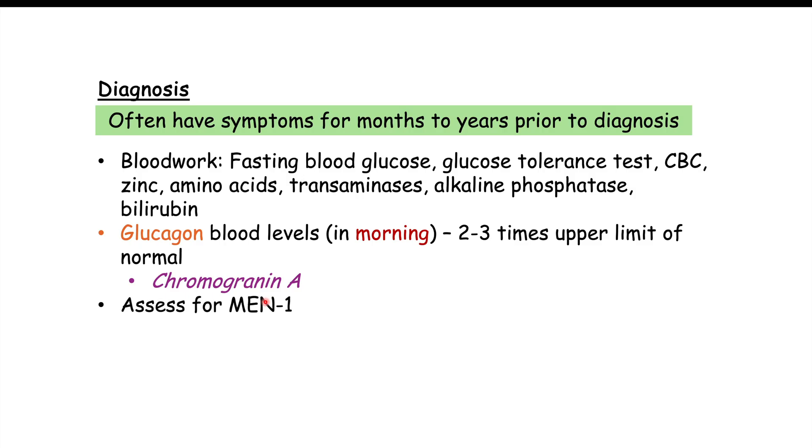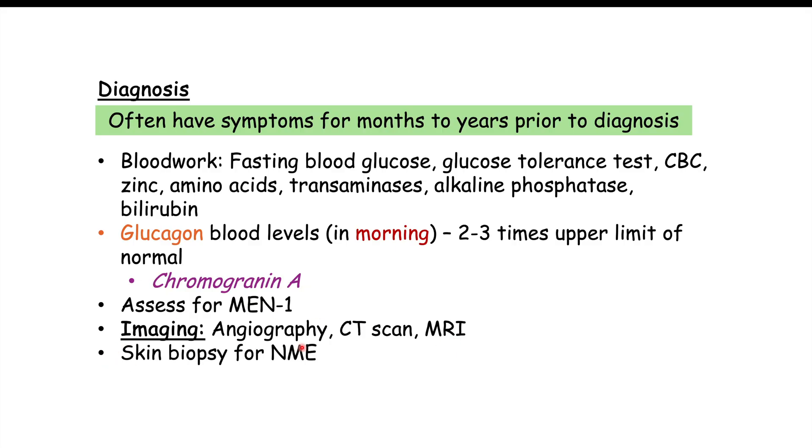Since 10 to 20% of glucagonomas are associated with MEN1, look for family history of insulinomas, gastrinomas, or hyperparathyroidism. Imaging — including angiography, CT scan, and MRI — is also very important. If the patient is having a flare of necrolytic migratory erythema, a skin biopsy should be performed.